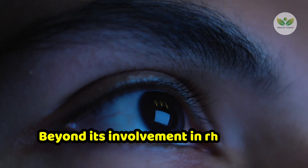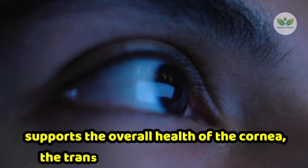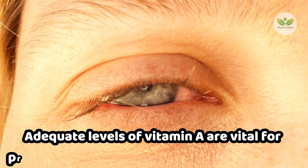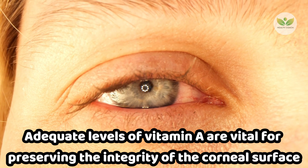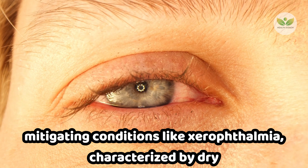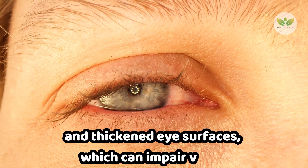Beyond its involvement in rhodopsin synthesis, vitamin A also supports the overall health of the cornea, the transparent front part of the eye. Adequate levels of vitamin A are vital for preserving the integrity of the corneal surface, mitigating conditions like xerophthalmia, characterized by dry and thickened eye surfaces, which can impair vision.